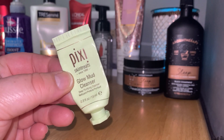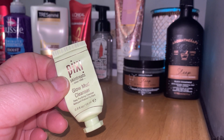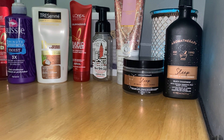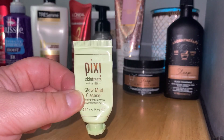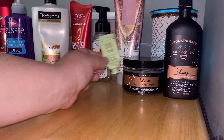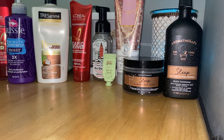I finished up a sample of the Pixie Glow Mud Cleanser. I got it from one of my Ipsy bags — I probably selected it. It's like a mud cleanser; I feel like there's tea tree in it. I just had it in the shower and used it until it was gone instead of my regular cleanser. I did like it and would purchase it if it was a good price, but I have a feeling it's more money than I'd be willing to spend.